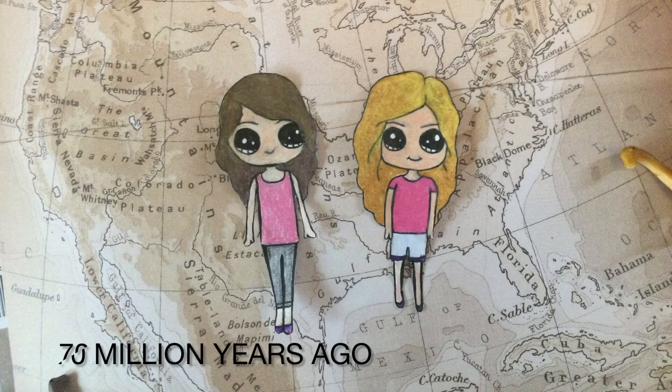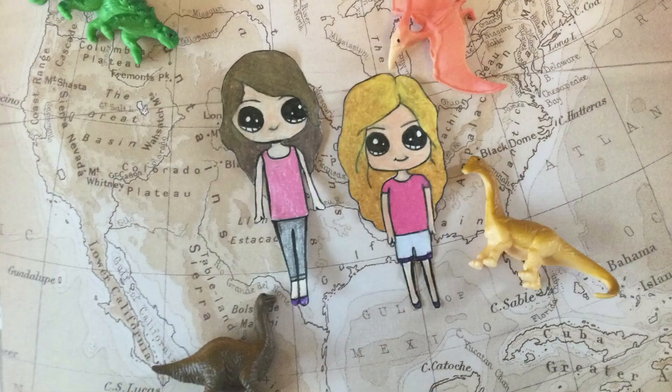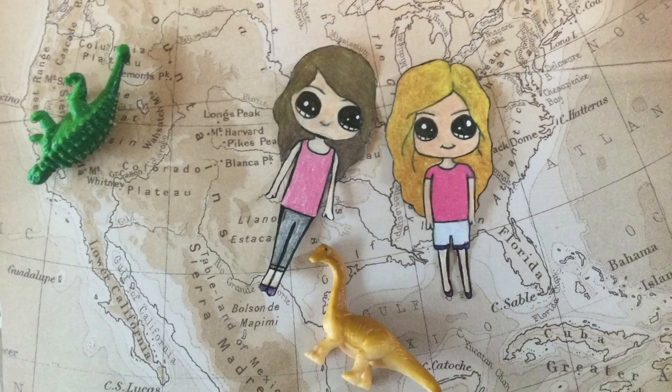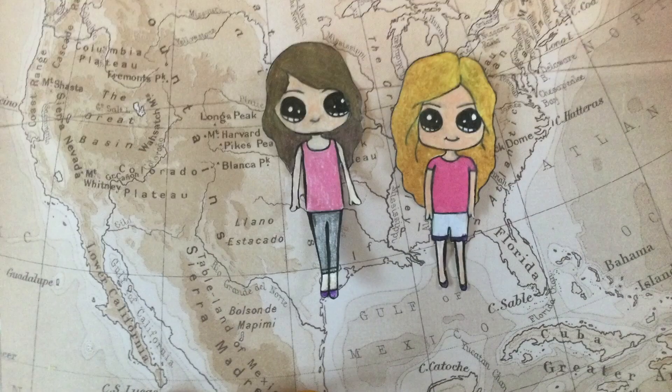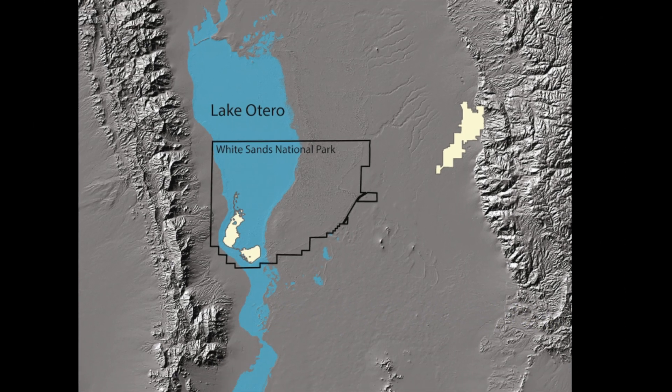Wow, where are we now? This is 70 million years ago — when the Rocky Mountains were formed, around what is White Sands today. Ow, what's that? Dinosaurs! Oh, they're so cute. The Rockies helped form a large basin that trapped water into a lake called Lake Otero.